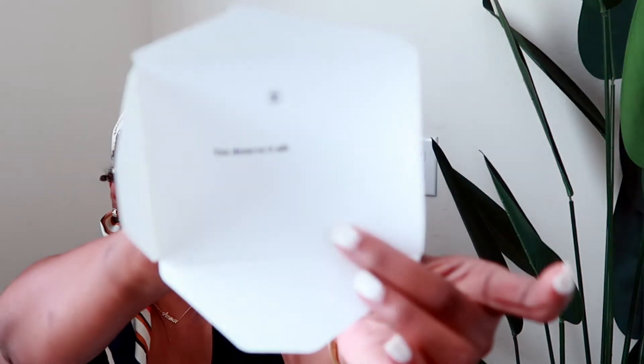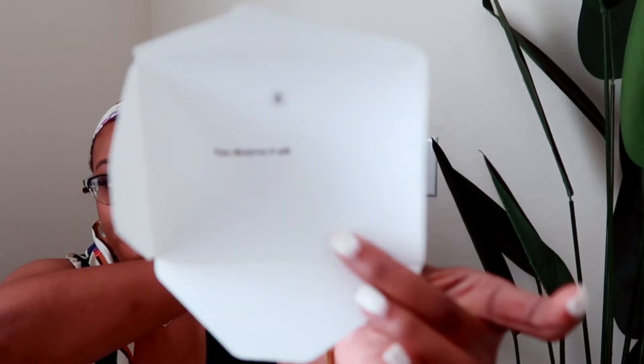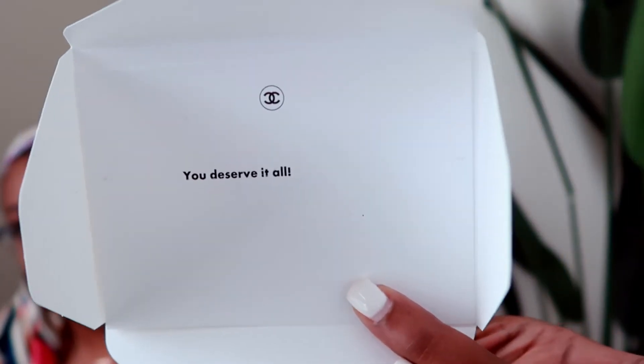First I'm going to go ahead and open this up. This is their receipt and this is a note — let me show you guys. In case you didn't know, if this was a gift you could write a note in here. I said 'better,' so anyway you can have them print a little note. I just wrote to myself 'you deserve it all.' But if you look, you can see it is off center.